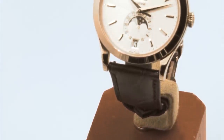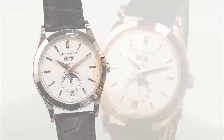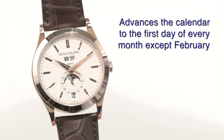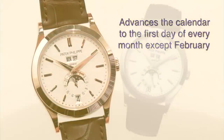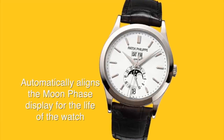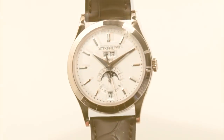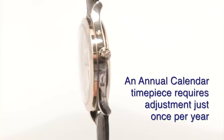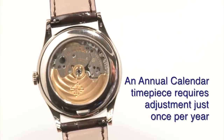This watch is a very, very technical watch because it will actually adjust at the end of each month. When there are 29 days in the month, it will jump automatically to the first. On 30 days a month, it will jump to the first. It will also keep the moon face totally in line for the next 500 years, assuming you keep the watch wound or on a winding box. The difference between an annual calendar and a full perpetual is that this watch has to be adjusted once a year.